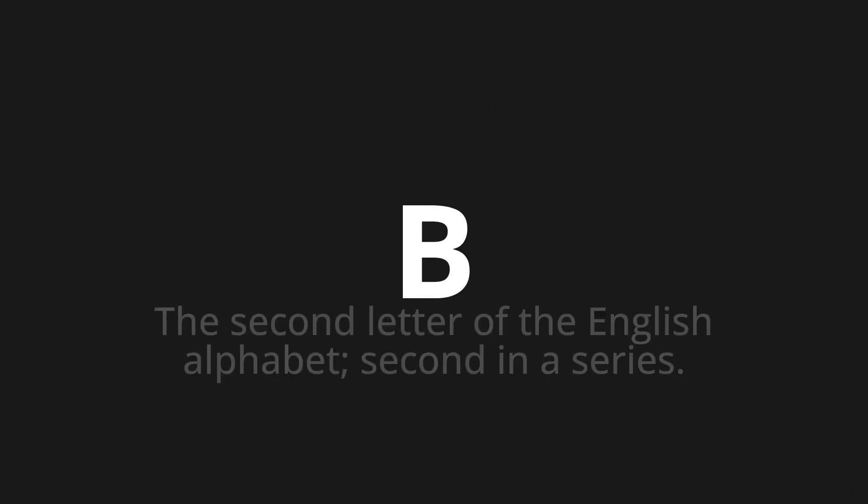Be, which means the second letter of the English alphabet, second in a series.